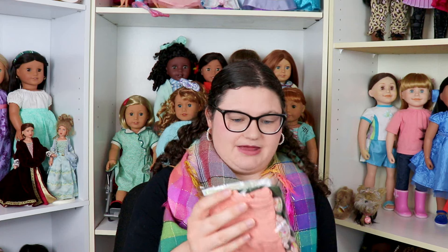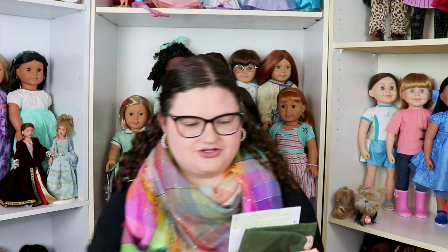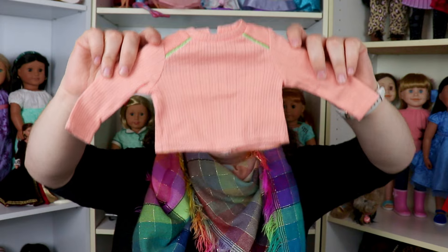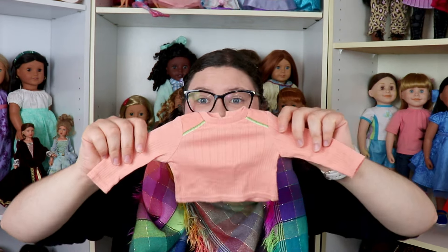I sold some of my Maplelea items when I was a teenager — a stupid decision — and I've been trying to repurchase them. This was the hardest one to find. I found the Cool Cargos outfit, and it still has the journal pages with the paper inserts, which is awesome. I'm pretty sure I still have my original journal pages too.